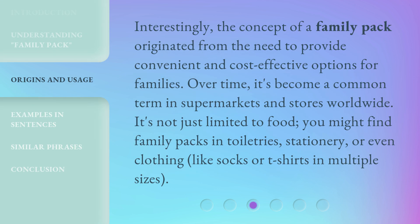Interestingly, the concept of a family pack originated from the need to provide convenient and cost-effective options for families. Over time, it's become a common term in supermarkets and stores worldwide.